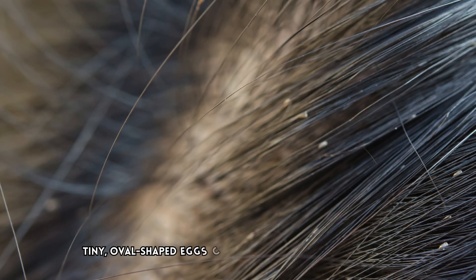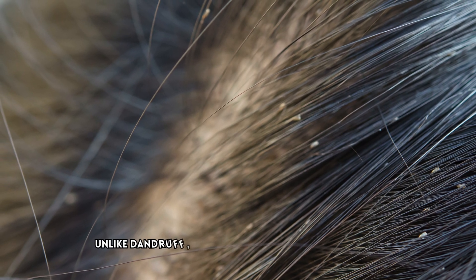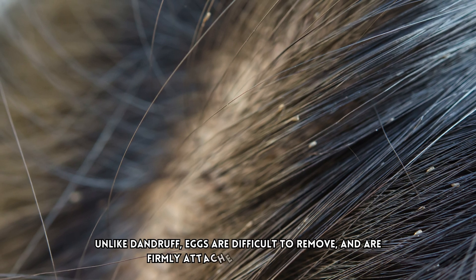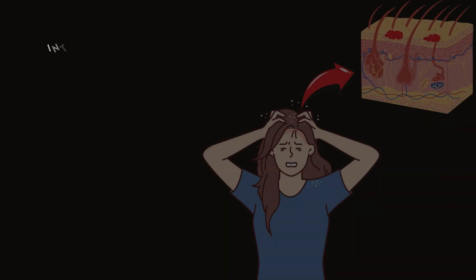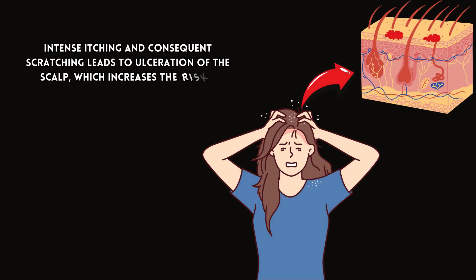In addition, tiny oval-shaped eggs can be seen attached to hair shafts. Unlike dandruff, eggs are difficult to remove and are firmly attached to the hair shafts. Intense itching and consequent scratching leads to ulceration of the scalp, which increases the risk of bacterial infection.